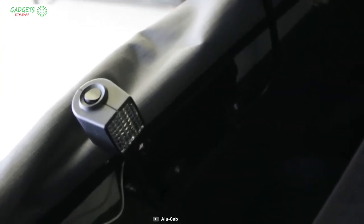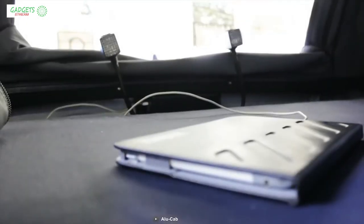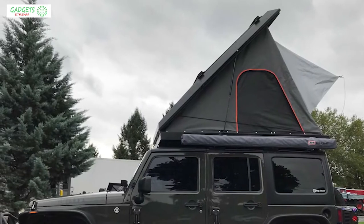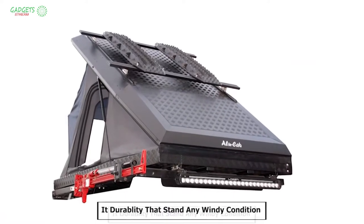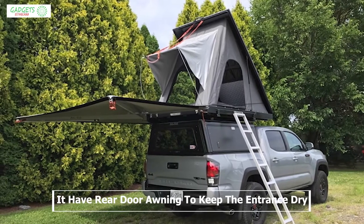You can also recharge your devices from the USB power points. This tent is wind-resistant thanks to the single-sided opening, which makes it durable enough to withstand any windy conditions.